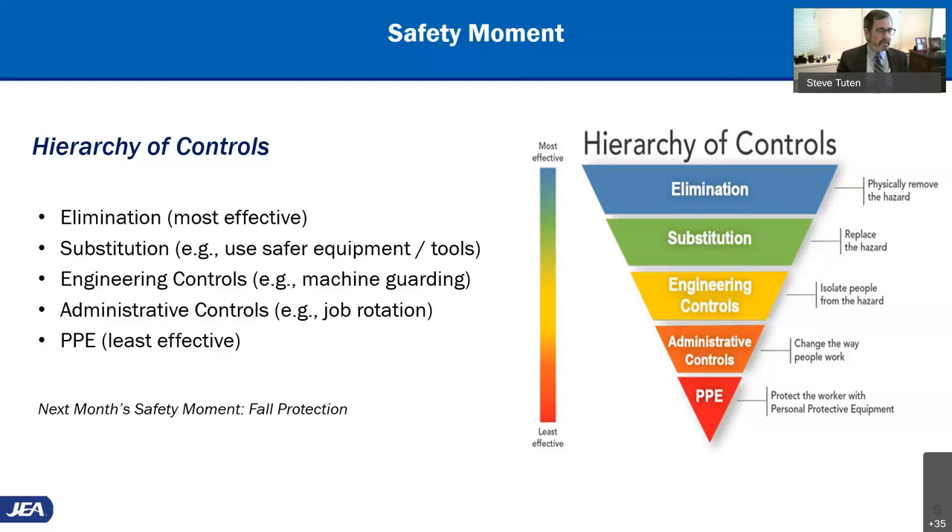Elimination — the first step — is trying to take the hazard completely out of the environment. In the case of box opening, you'd ask: can you open it by hand or do you need a blade? Substitution would be finding the best means to do that opening — instead of using a serrated fishing knife, can you use a case cutter? Engineering controls: if you have a large quantity or a very well-sealed box, can a machine substitute for a human doing the cutting? Administrative controls, the fourth tier, tries to shift the focus from the hazard to the human element — can the worker employ a safer cutting method? And finally, PPE: ideally, a worker should use cut-resistant gloves. That's basically the safety hierarchy of controls.